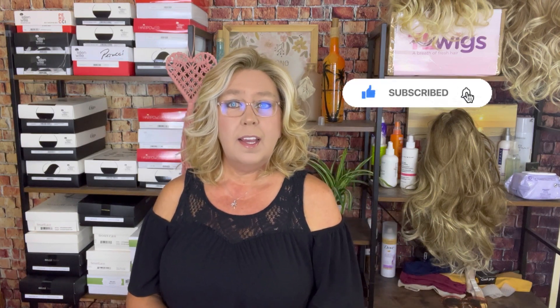Hey guys, welcome back to I Dream of Wigs today. My name is Missy and I am with TL Wigs. If you're brand new and this is your first time stopping in for one of my videos, I would like it if you would hit that subscribe button and also the notification bell if you want to be notified when I bring you new reviews. Sometimes I do one or two a week, sometimes only a couple a month.